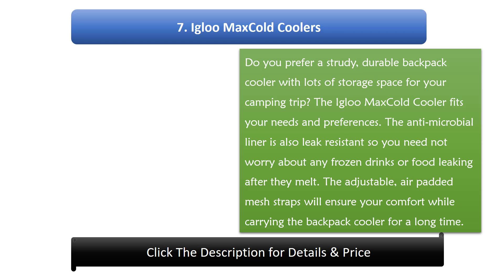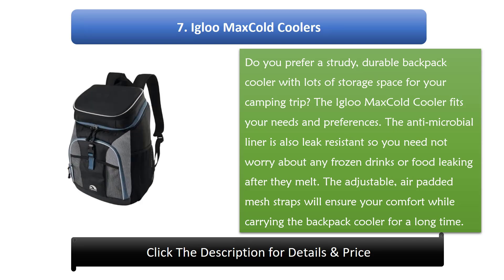Number 7: Igloo Max Cold Cooler. Do you prefer a sturdy, durable backpack cooler with lots of storage space for your camping trip? The Igloo Max Cold Cooler fits your needs and preferences. The antimicrobial liner is also leak resistant, so you need not worry about any frozen drinks or food leaking after they melt. The adjustable air padded mesh straps will ensure your comfort while carrying the backpack cooler for a long time.